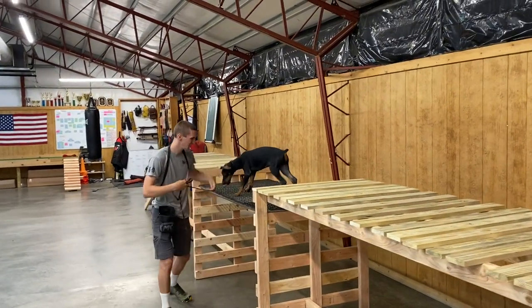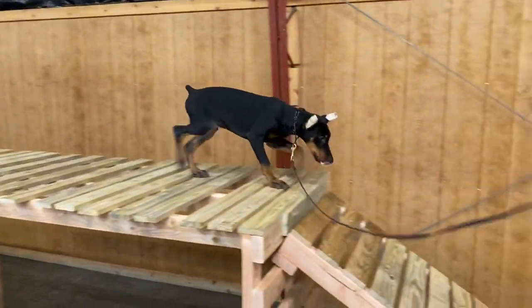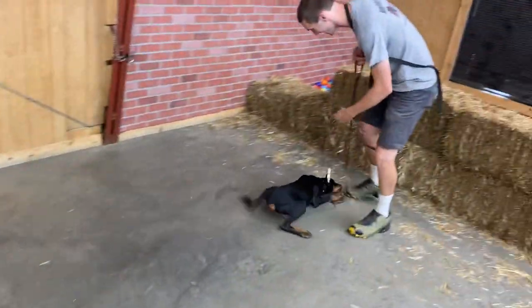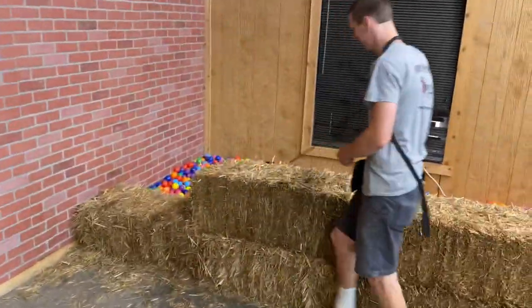Alright guys, we're going to have a look at Steele here. He's already up on the catwalk — kind of a tricky obstacle. You can see him traversing it with no problems. Nice baseball finish there, sliding into the dugout.